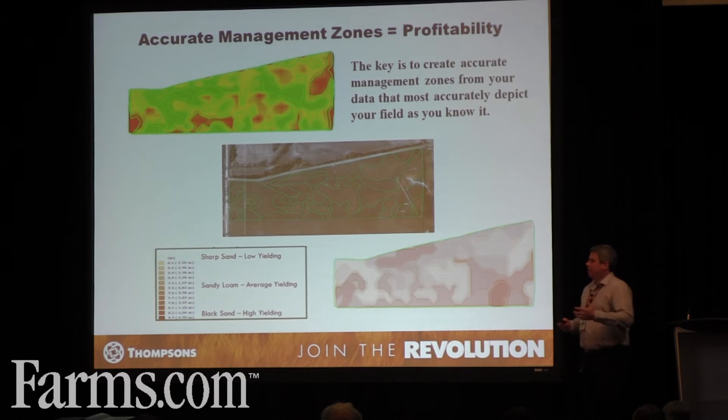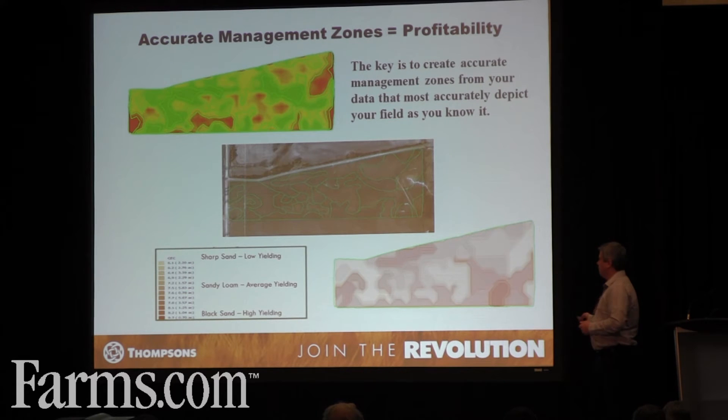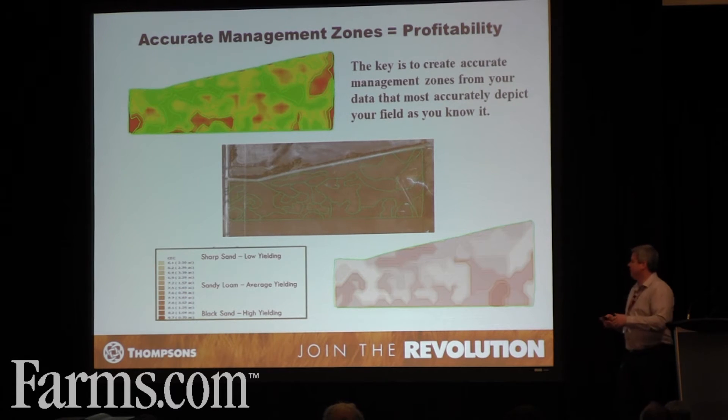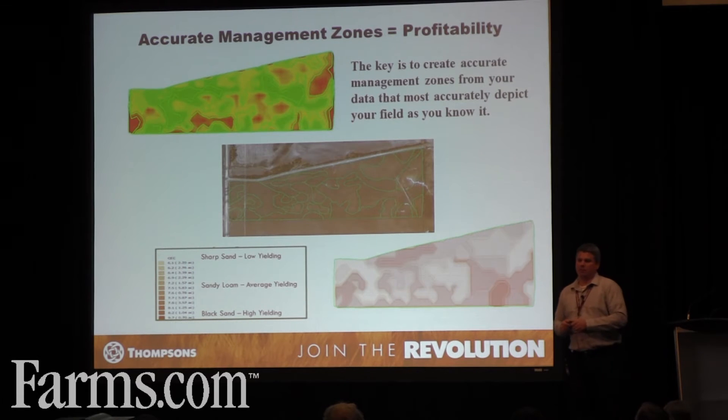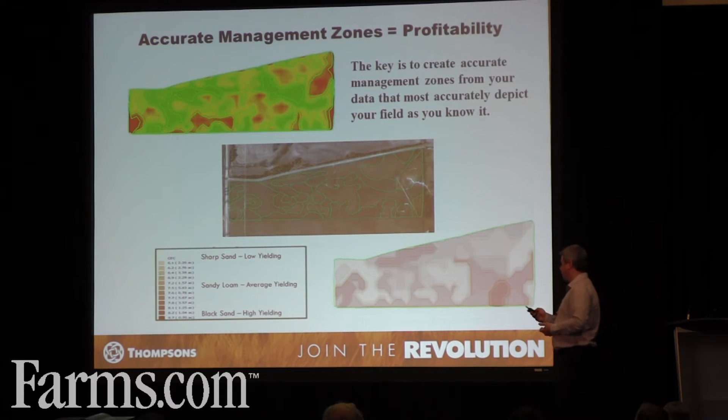The first step to managing the farm better is, once we have those zones created, we need to find out what's going on in the soil below it. We can intensive zone sample the farm to begin to depict what's going on on the production side. Is it a high fertility area? Is it a low fertility area? Is it a high fertility area that has low yield? It allows us to make those management decisions and begin to apply products in a way that's going to increase our profitability.